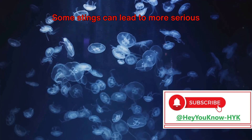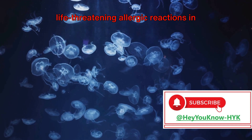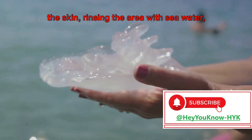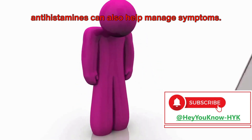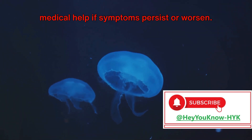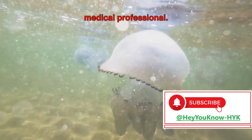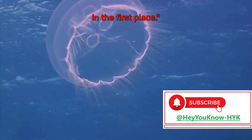Some stings can lead to more serious complications, such as difficulty breathing, heart complications, or even life-threatening allergic reactions in rare cases. Treatment for a jellyfish sting typically involves removing any tentacles left on the skin, rinsing the area with seawater, and soaking or applying heat to relieve pain. Over-the-counter pain relievers and antihistamines can also help manage symptoms. But remember, it's crucial to seek medical help if symptoms persist or worsen. Precautions include not rubbing the sting area and avoiding fresh water or vinegar, unless advised by a medical professional. Remember, the best way to treat a jellyfish sting is to avoid getting stung in the first place.